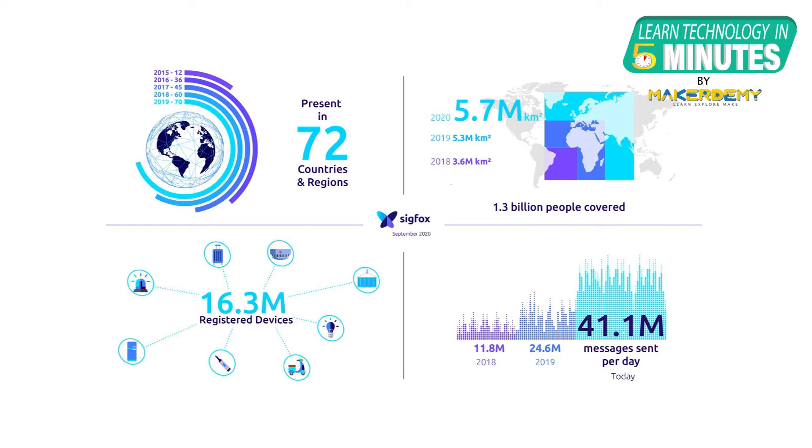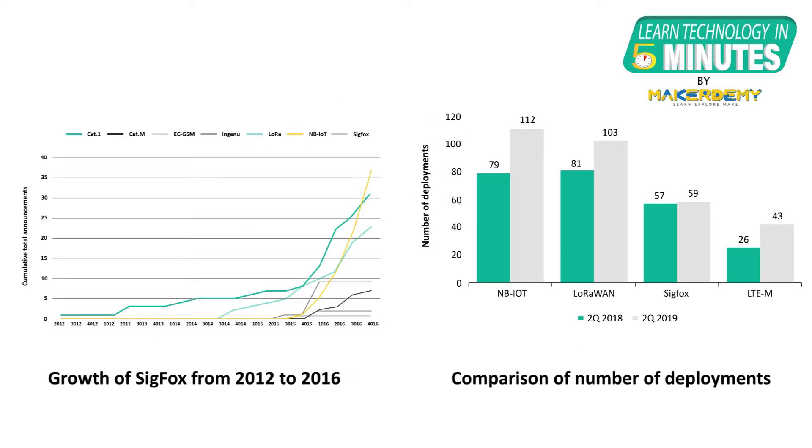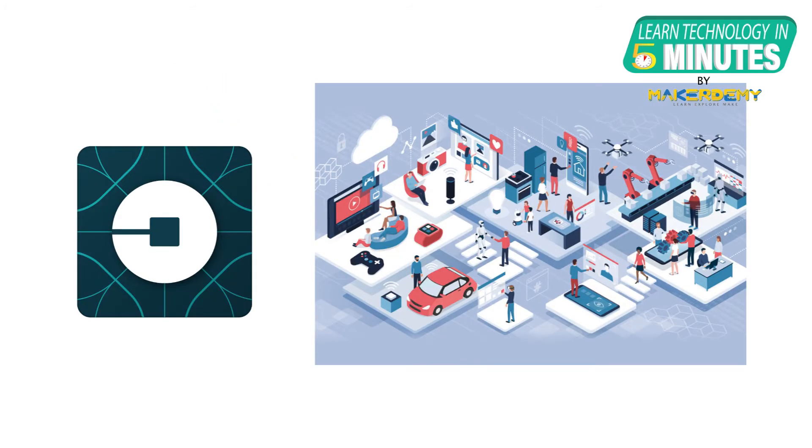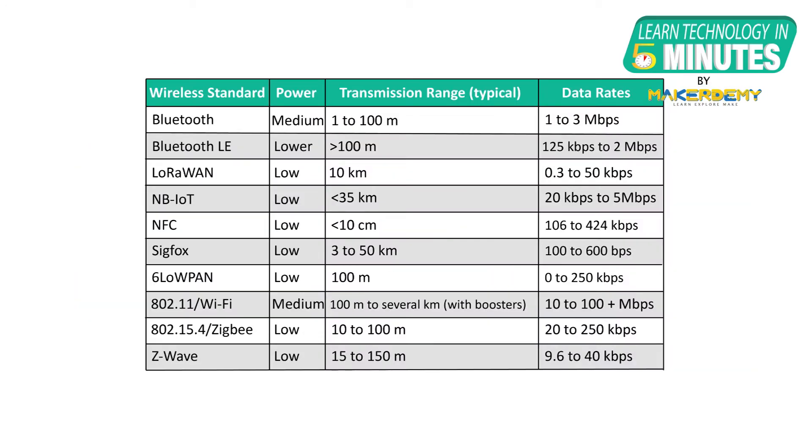Sigfox follows a top-down approach. The company owns all of its technology, from backend data and cloud server to the endpoint software. The endpoints are an open market — it gives away the technology to any vendor until and unless some business terms are agreed upon. Thus, Sigfox is also known as the Uber of IoT.